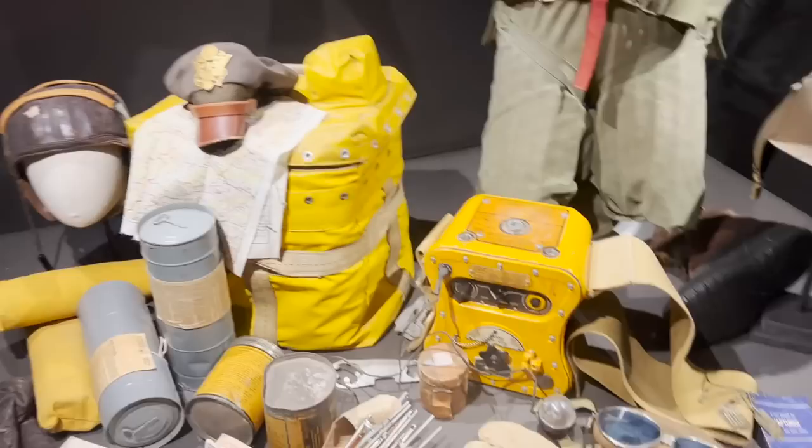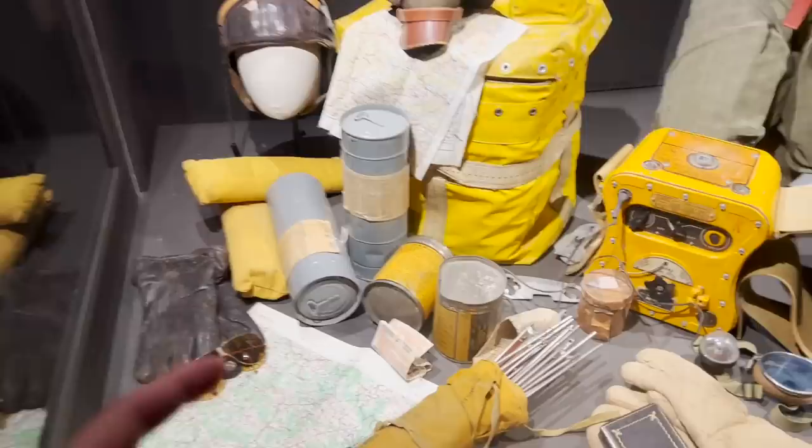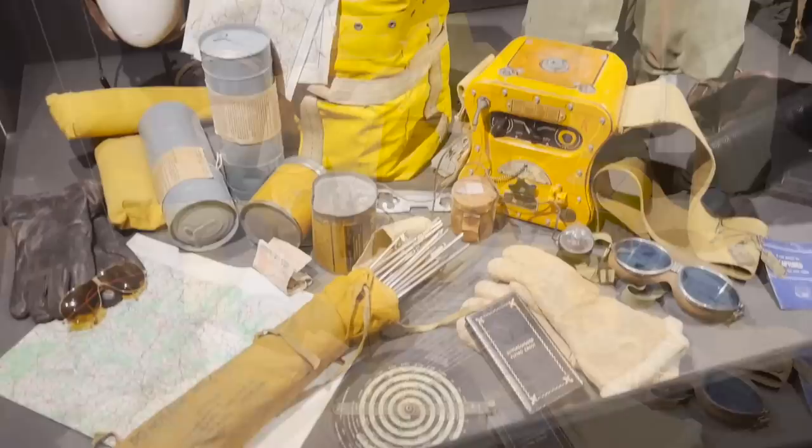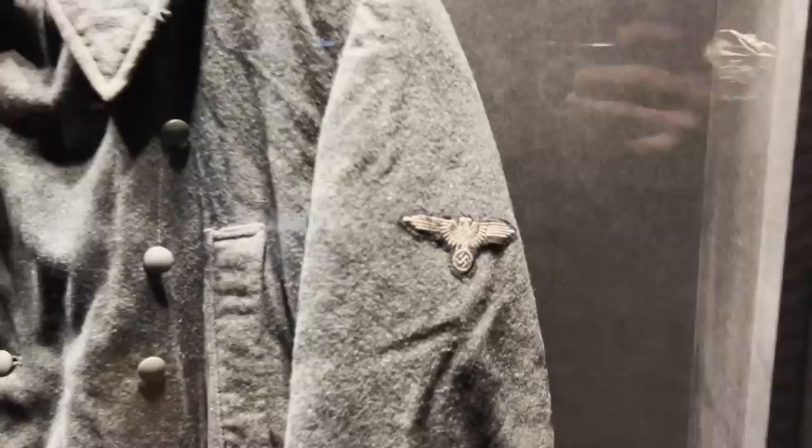Here is emergency equipment — radios, an inflatable boat, signal items for searching for downed pilots, a navigation system, maps, and related survival gear.